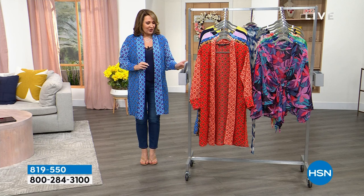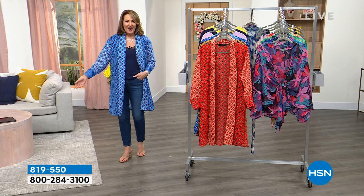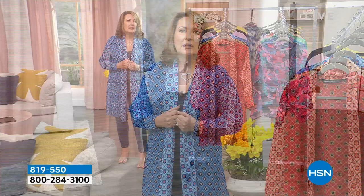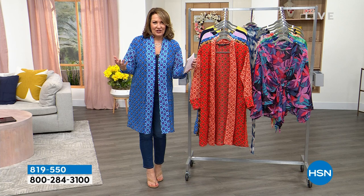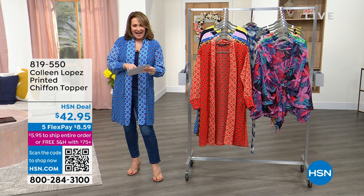If you've been watching our spring fashion promo commercial, this topper was featured in it and a lot of people have been asking about it. It's the prettiest topper — I love the length, there's a little slit at the side, a fold-over collar in the front, and a long sleeve with a gorgeous French cuff. It's light as air on your body, and brand new — you're the first to see it. It's $42.95.